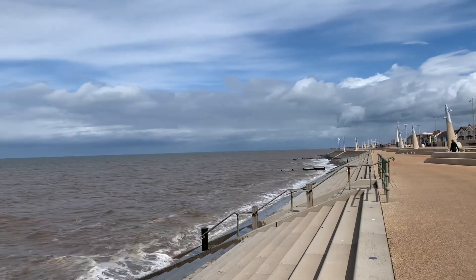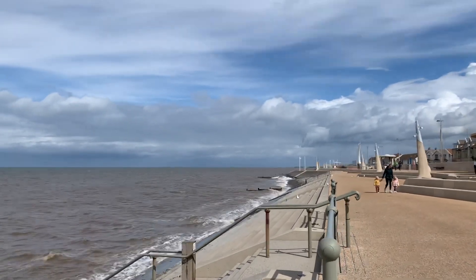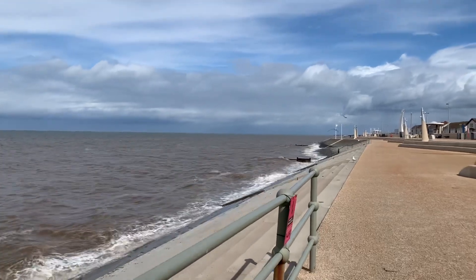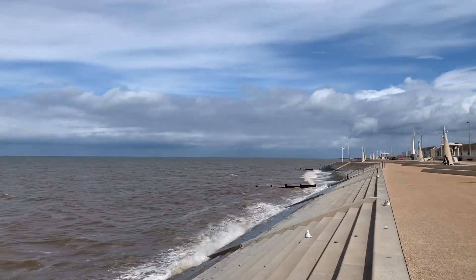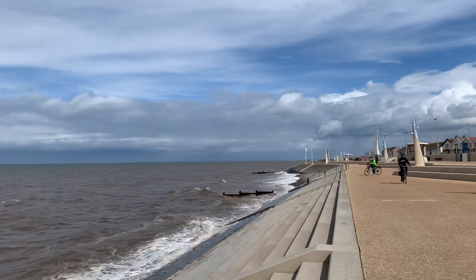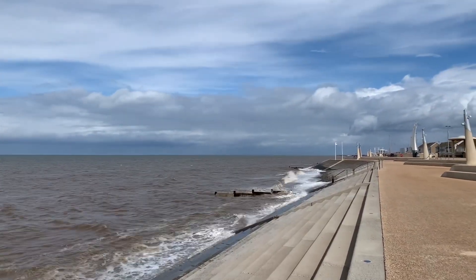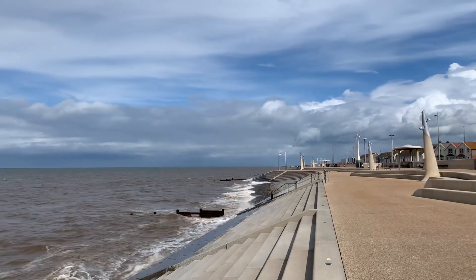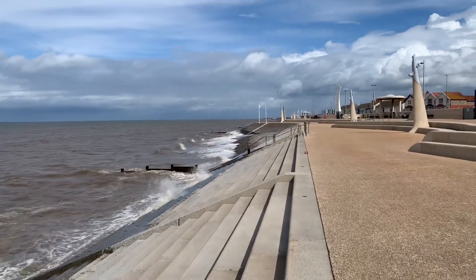At Wyre and Anchorsholme you get wavebreaker units and Spanish steps, and some areas of straight concrete. Straight concrete is not good because a straight concrete wall just reflects the waves as they come in — they bounce straight back and go straight up in the air, creating a lot of splash and much more potential for overtopping. Recurve walls actually reflect the waves differently — a recurve wall goes like that and reflects and bounces the wave back out to sea, so they're quite effective as well.